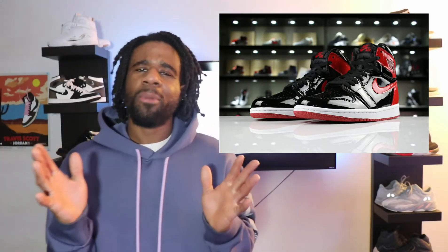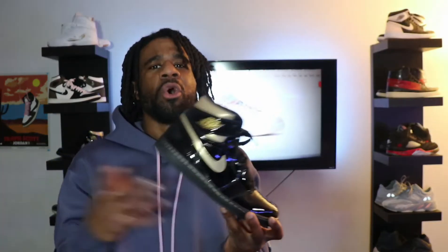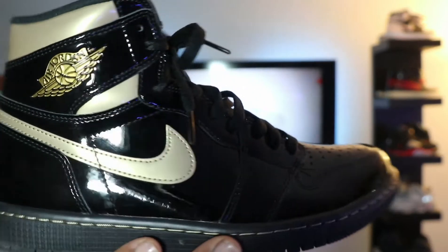It looks like later on this year in October we are getting the Jordan 1 Red Bands, but this time they're getting a black patent leather finish. Now I don't know about you guys, but I love black patent leather. You guys know I love the material. And I know a lot of the OGs might be like, 'Oh my god, I can't believe they put patent leather on the Red Bands,' but come on guys — get with the times. Things change, things elevate, new materials get put on old colorways and old silhouettes.